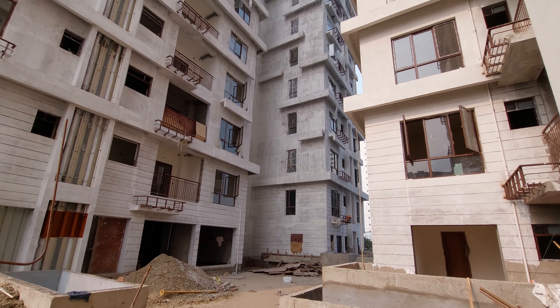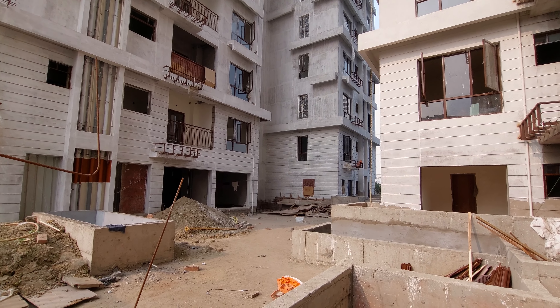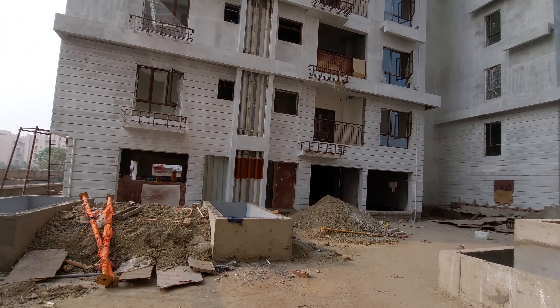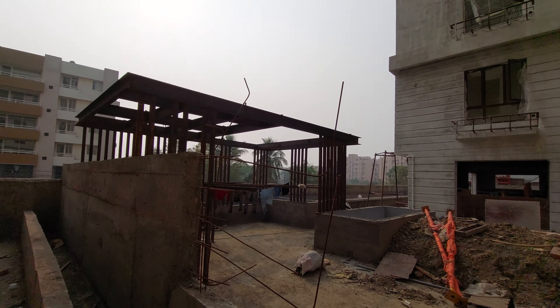Under this, car parkings will be there. We are having a total of G-plus 14, with 5 towers in this project. To know more about this project, please contact us. Our pricing is starting from 92 lakhs all inclusive for that 3BHK.